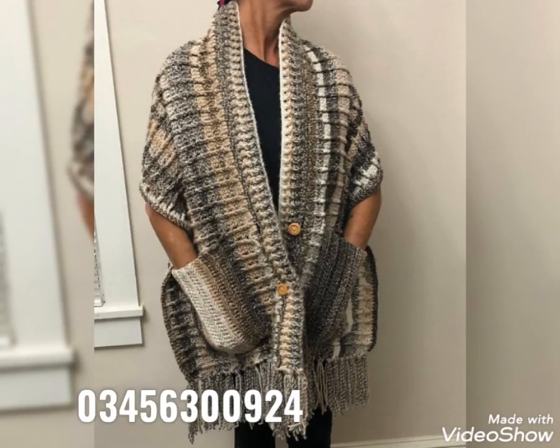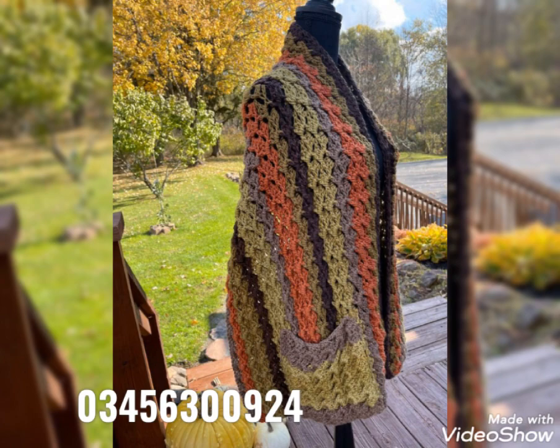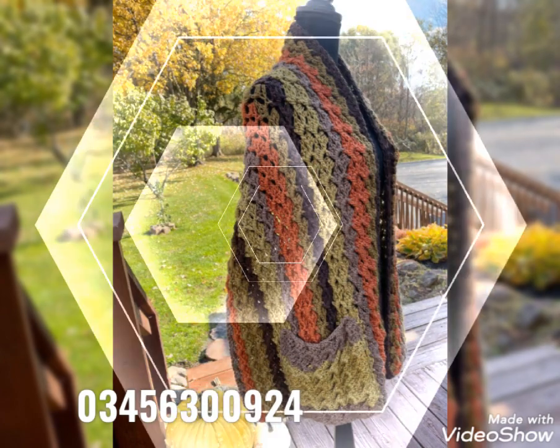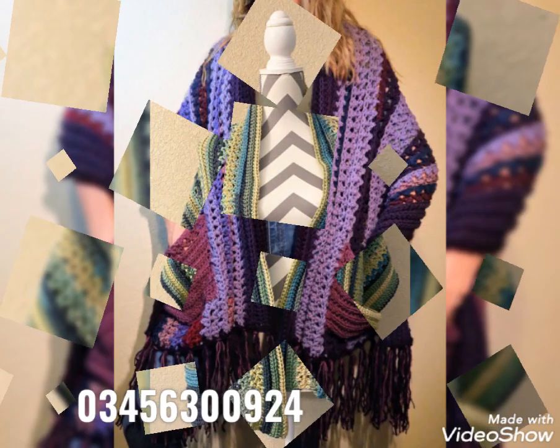Hi friends, welcome back to my YouTube channel! Hope you are all well and enjoying my videos. In today's video, I am sharing some most amazing and beautiful crochet pocket shawl patterns for ladies. You will see some more amazing patterns in this video.